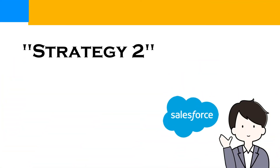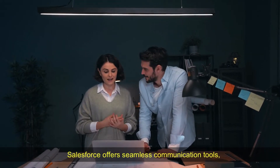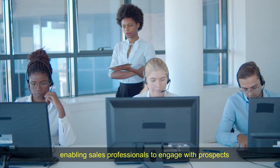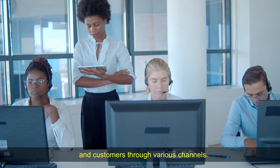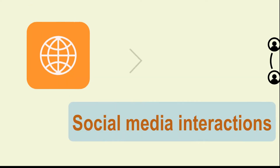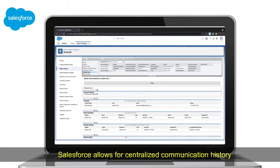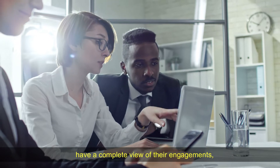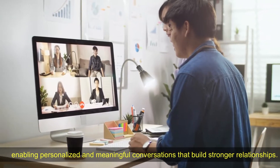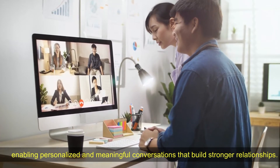Strategy 2 – Seamless Communication. Salesforce offers seamless communication tools, enabling sales professionals to engage with prospects and customers through various channels. Whether it's email, phone calls, or social media interactions, Salesforce allows for centralized communication history. This ensures that sales representatives have a complete view of their engagements, enabling personalized and meaningful conversations that build stronger relationships.